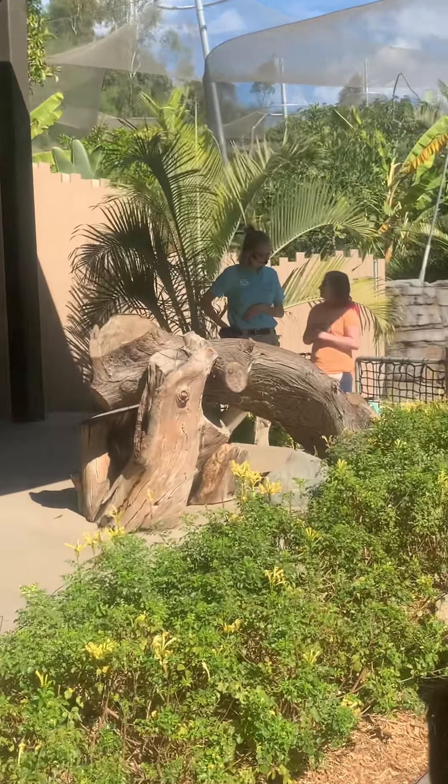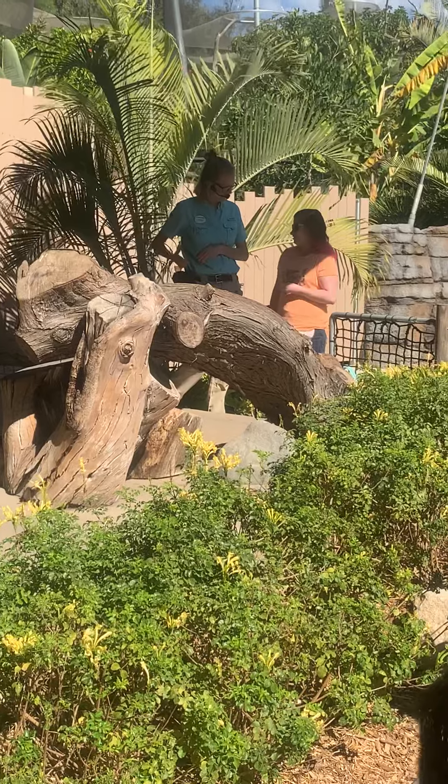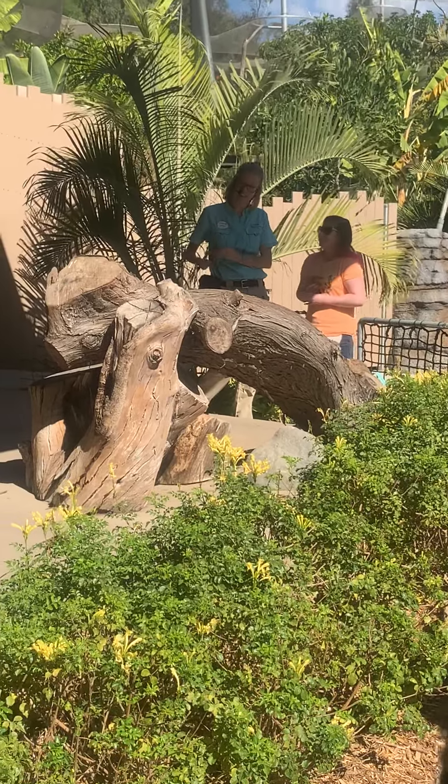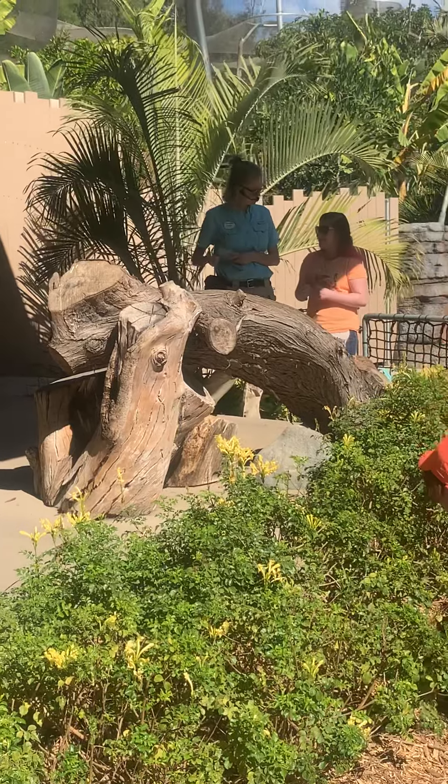Kay, do you remember what Zola eats here at the zoo? Yeah, the live wiggly mealworms. And do you remember what Tonja's hand looks like after feeding them? Yeah. Are you ready to feed Zola? You're so brave.